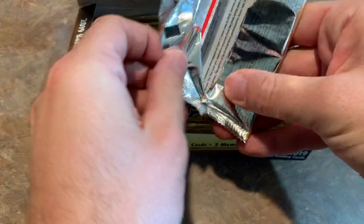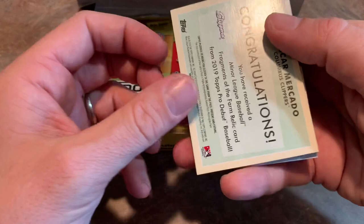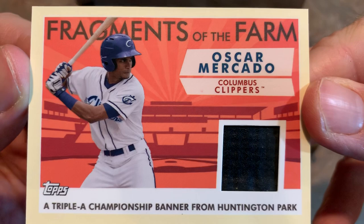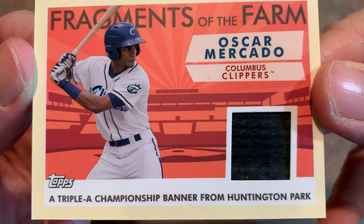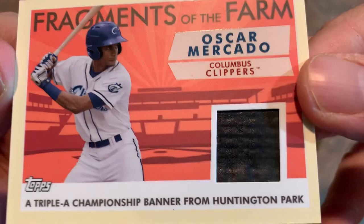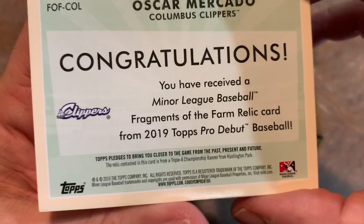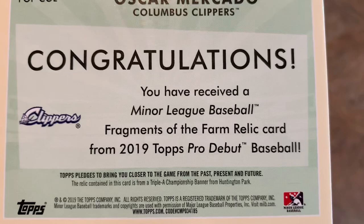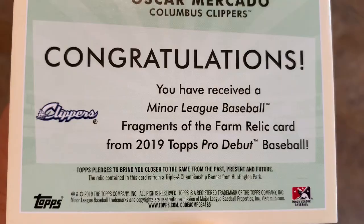Looks like we have our first hit and this is a two-card pack. We get the Nolan Gorman, and then our first hit — it is a Fragments of the Farm Oscar Mercado Columbus Clippers AAA Championship banner from Huntington Park. They give you an actual piece of the banner that they cut up. So it doesn't have much to do with Oscar Mercado specifically — it's not any of his equipment, but a banner that was hanging in his home ballpark. Pretty cool — that's our first hit.